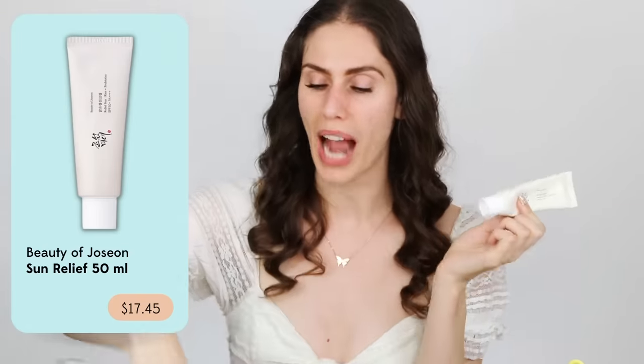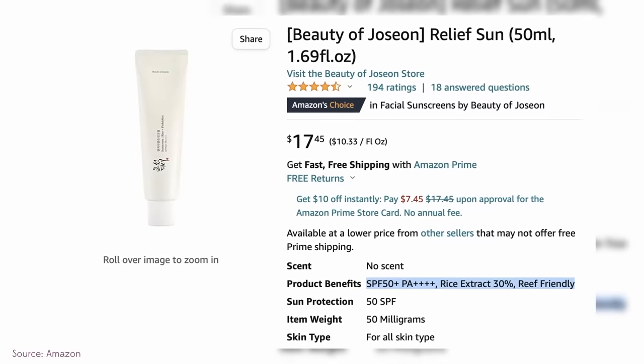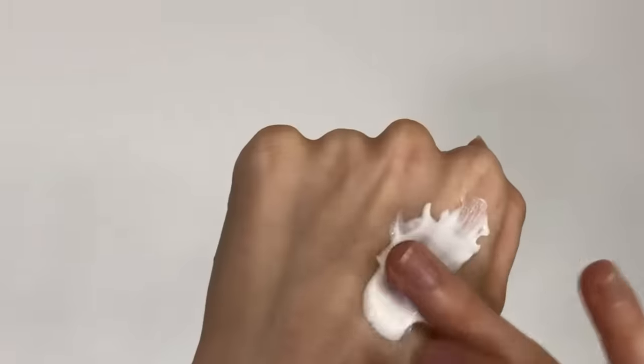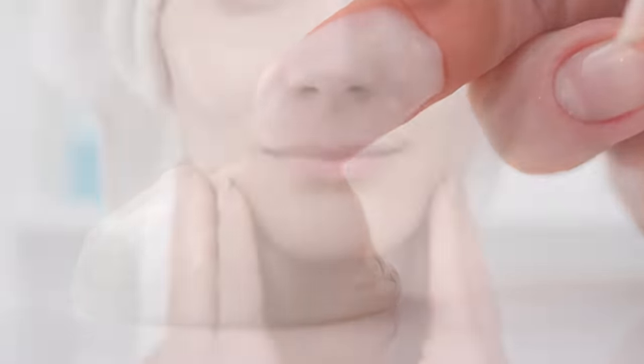Another sunscreen I've been loving that's available on Amazon is this one from The Beauty of Joseon. We're actually going to be trying these neck and neck — I'm putting them to the test on my face. This is the Relief Sun Rice and Probiotics SPF 50 PA+++. Same SPF protection, but this one is more of a dewy finish. It's for somebody who wants more of a fluffy texture, because the texture is a bit different — it has a lightweight, feathery, slightly liquidy quality I'd call liquid fluff.